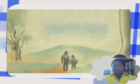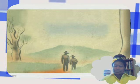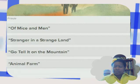I think before I've even seen the choices I have a pretty good idea what this one is, but let me look at the choices: Of Mice and Men, Stranger in a Strange Land, Go Tell It on the Mountain, Animal Farm. All right, here I go.